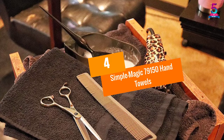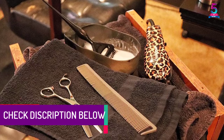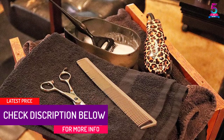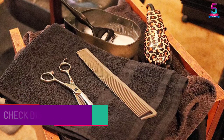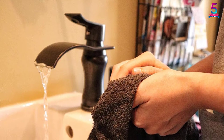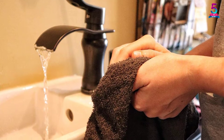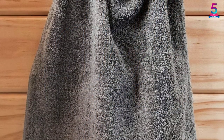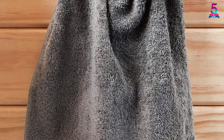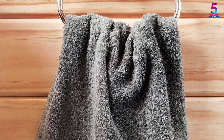At number 4: Simple Magic 79150 Hand Towels. We rank this as our top product because of its quality and favorable color. This 12-pack set is gray in color and 100% cotton. You will enjoy its plush and soft feel while using it. Although it is fully cotton made, it has a quick drying period which makes it more convenient for use in businesses and hair salons. Its length is perfect for any use, it is machine washable, the cotton does not have lint, and we found it to absorb more water.